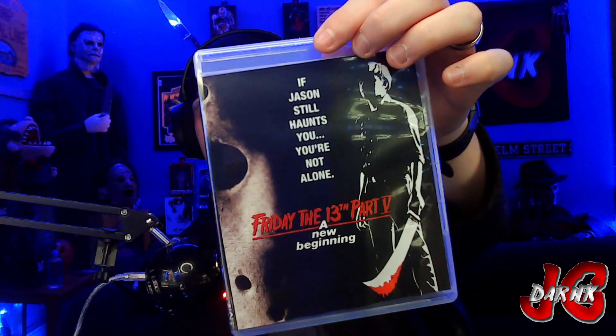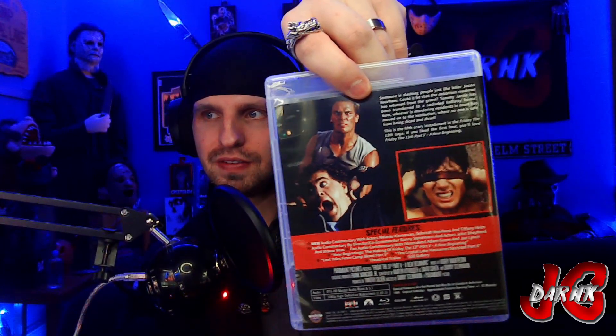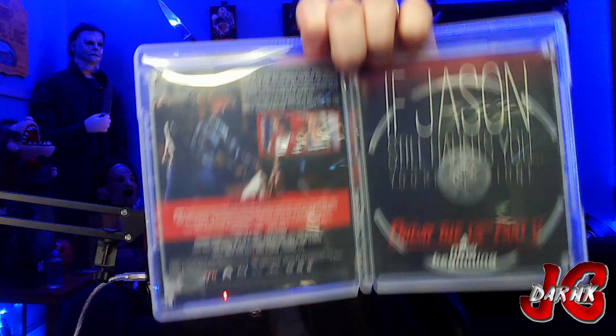Next we got Friday the 13th Part Five: A New Beginning. Interesting stills they used on the back — very interesting, especially with Joey and Vic. I don't think I've ever seen that still before. There are the special features for you, then of course the disc and the reversible cover. Very surprising they didn't use the theatrical mask cover art for the reversible side — that's very surprising.